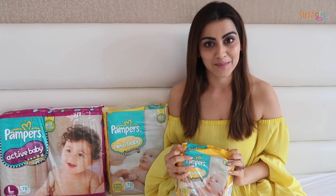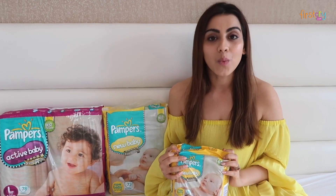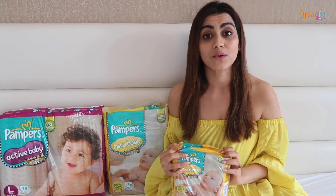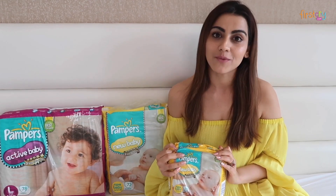When I found out that I am going to be a mother, it was the happiest day of my life and I wanted the best for my child. One important decision that we have to take as a parent is choosing the right diaper. But many of us don't know what to look for when it comes to choosing the right diaper.